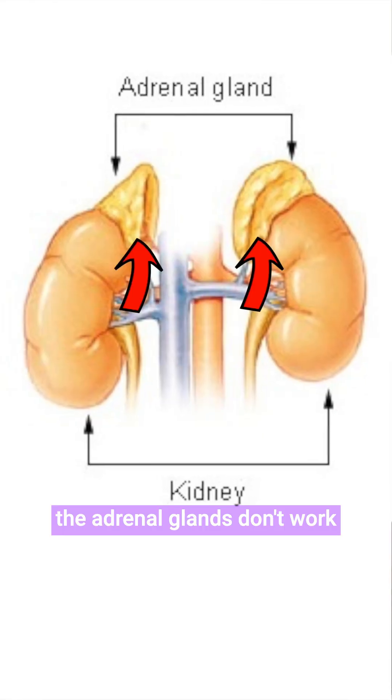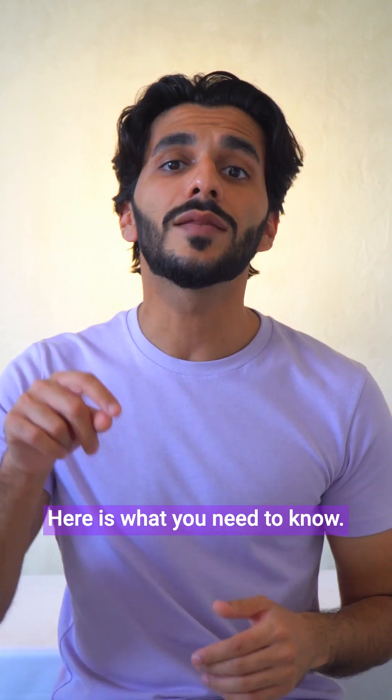Addison's disease is when the adrenal glands don't work as well as they should do. Here is what you need to know.